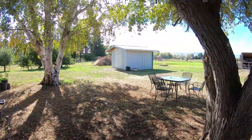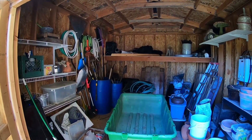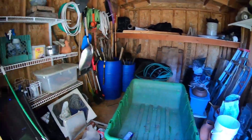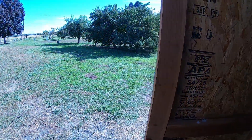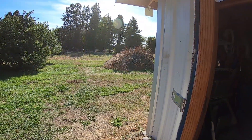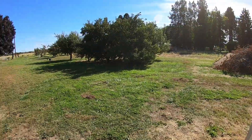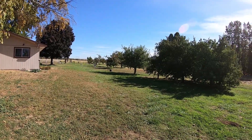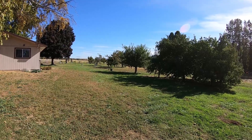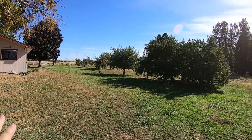Over here is the garden shed — lots of storage, we can keep a lot of the garden stuff in here. We do want to build a hoop house or something maybe over here, maybe after the burn pile is gone. Eventually we want to add a pear tree or two out here and maybe a few other different trees.